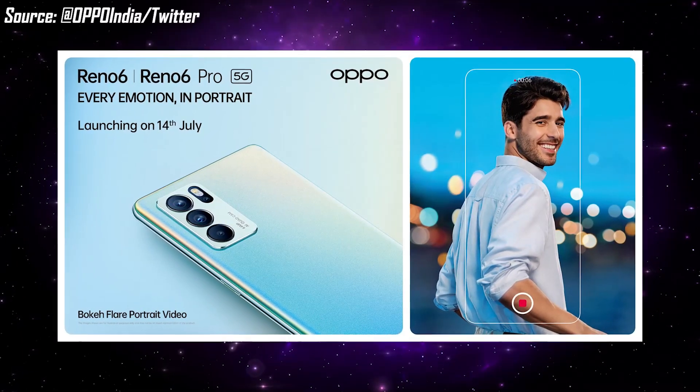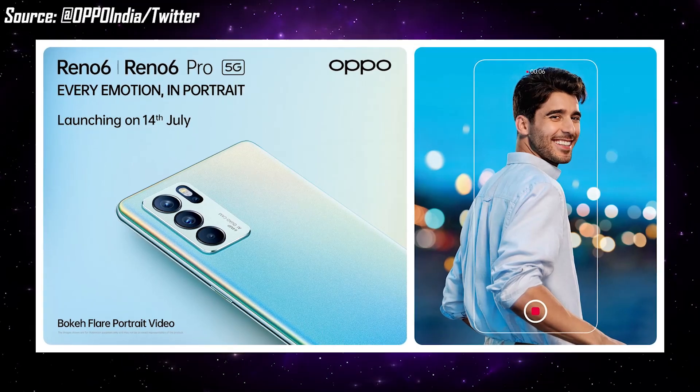Oppo has officially confirmed that both phones will launch on July 14th. The phones will be available exclusively on Flipkart.